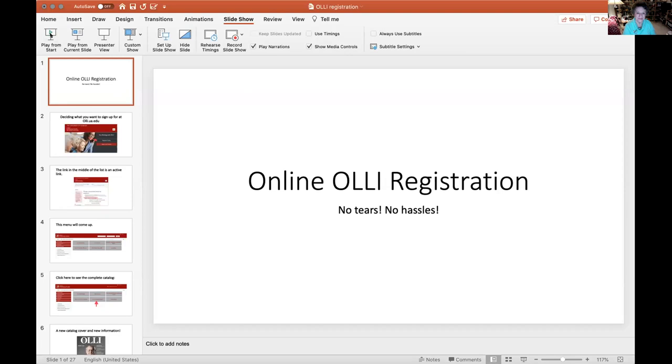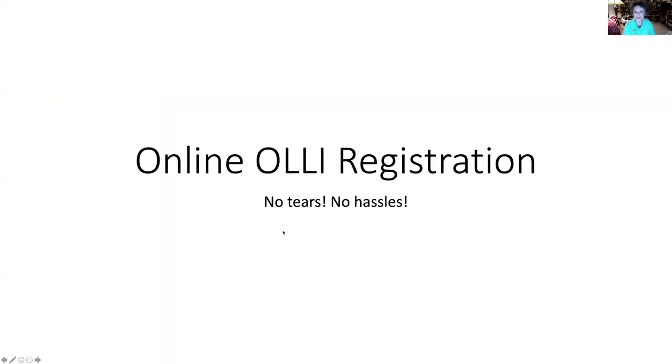Hello, I'm Carol Prickett. I'm an OLLI volunteer and I'm here to help you navigate the new and improved OLLI Online Registration System for Spring 2021. So let's get started! No tears, no hassles. Here we go.